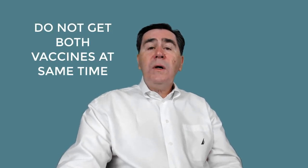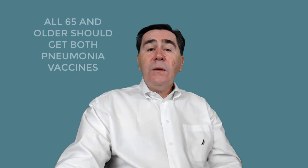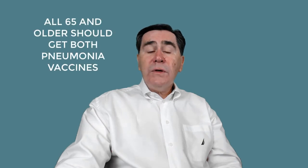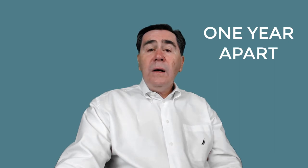A caveat: you shouldn't get both pneumococcal vaccines at the same time. If you need both vaccines, get the PCV-13, also called Prevnar-13, first, followed by a shot of PPSV-23, also called Pneumovax-23, at another visit. The CDC recommends that all adults 65 and older should receive Prevnar-13, then one year later, Pneumovax-23.